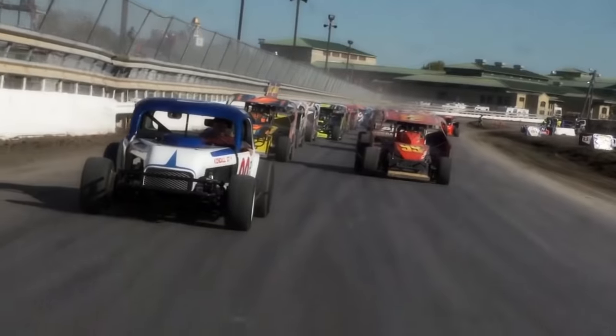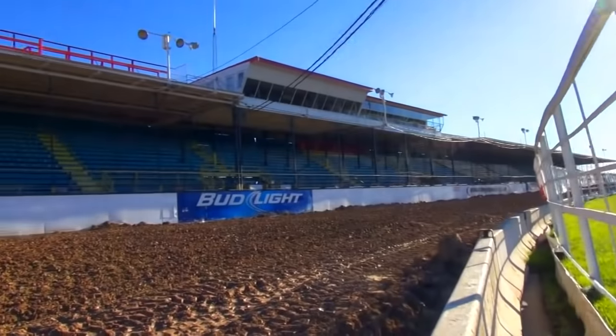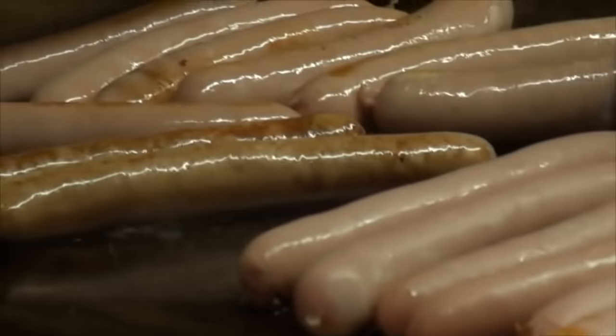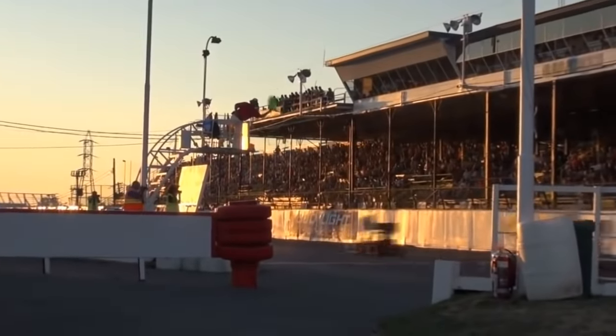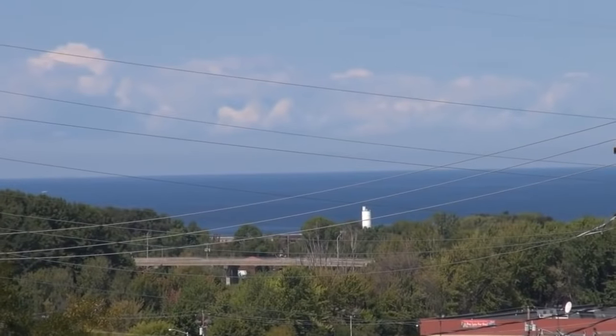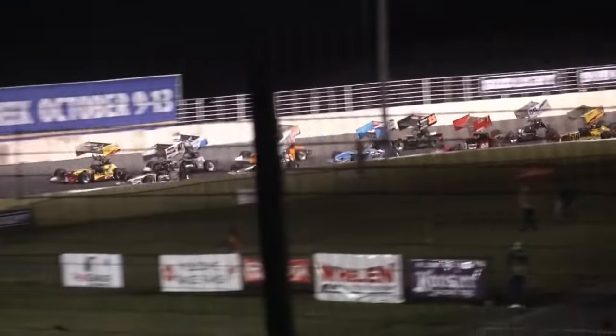The same steel and wooden grandstands that held spectators during the days of upright tubular modifieds and Jim Champagne's dominance still stand today. And I heard the track concessions actually make a damn good hot dog to boot. So as soon as I can, you bet your bottom dollar that I'm flying out there for a Super Modified showdown — I can picture the on-location episode in my head already. Anyway, I'm Slapshoes, thanks for watching, and until next time, y'all take it easy.